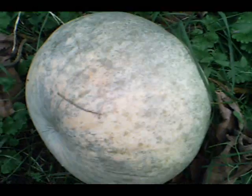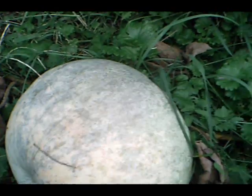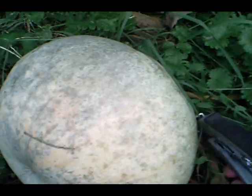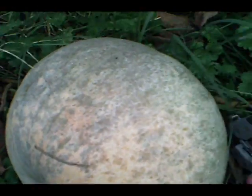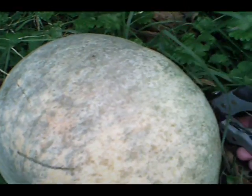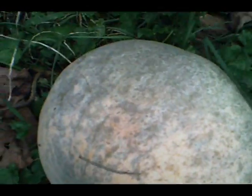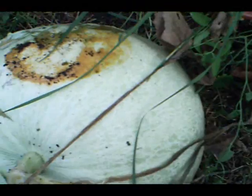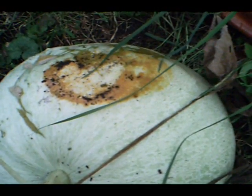The vine on pumpkin number one has died, so we're going to harvest this pumpkin today. I don't know if I can get this on film because it's just me holding the camera and harvesting. So there we go — a little bit of rot on one end, so this is just in time.